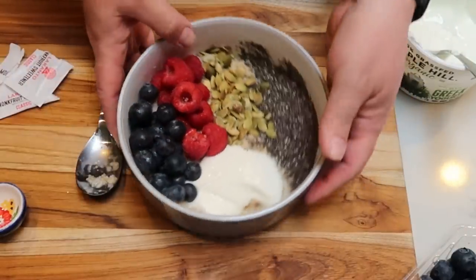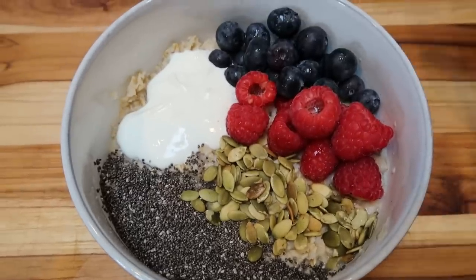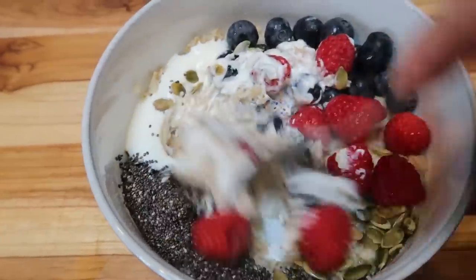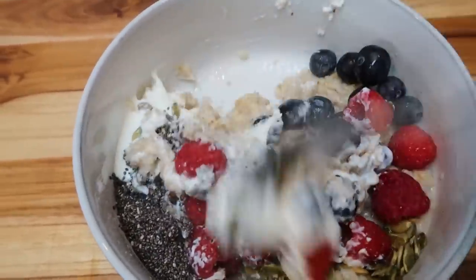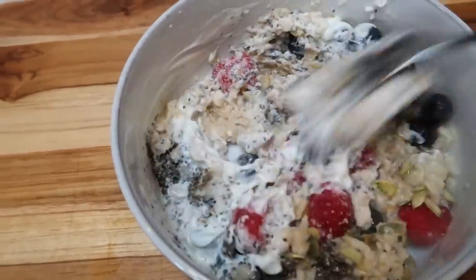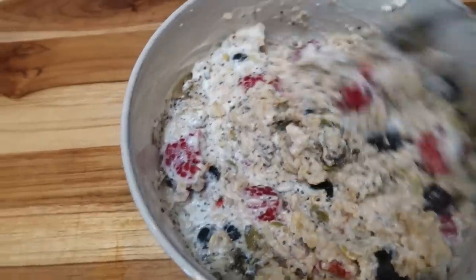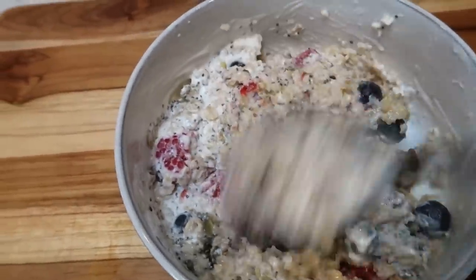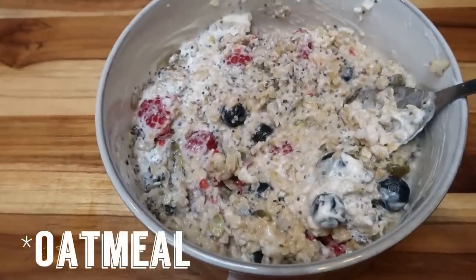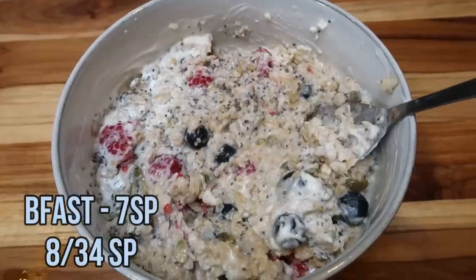We stir it all together and we have an amazing, filling, clean-eating breakfast. The yogurt makes it nice and creamy, the berries add a really nice flavor, and the chia seeds and pumpkin seeds add good texture plus nutritional benefits. My bowl is four smart points for the yogurt, one smart point for the chia seeds, and one smart point for the pumpkin seeds — seven smart points total.